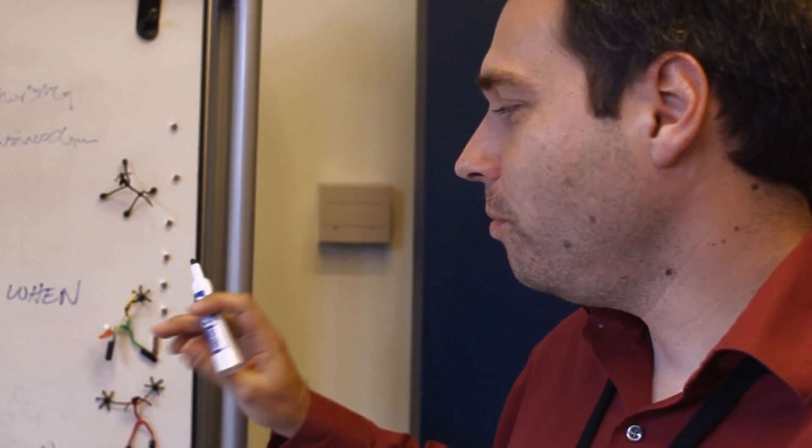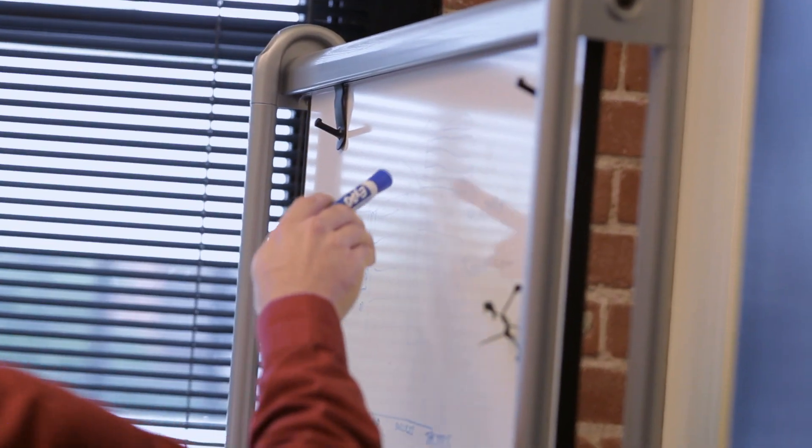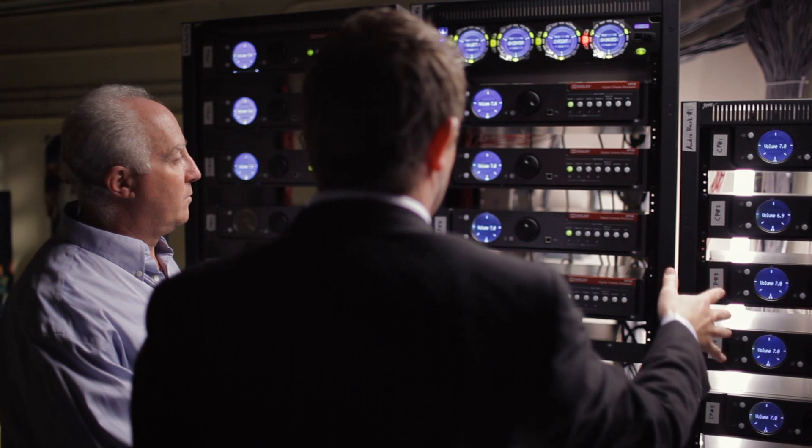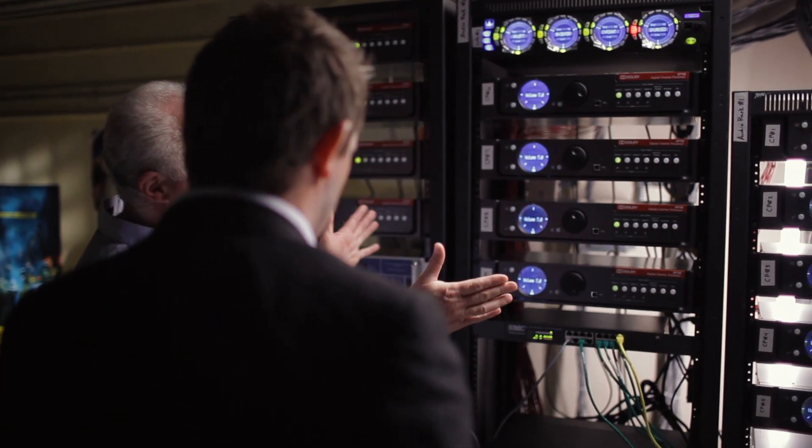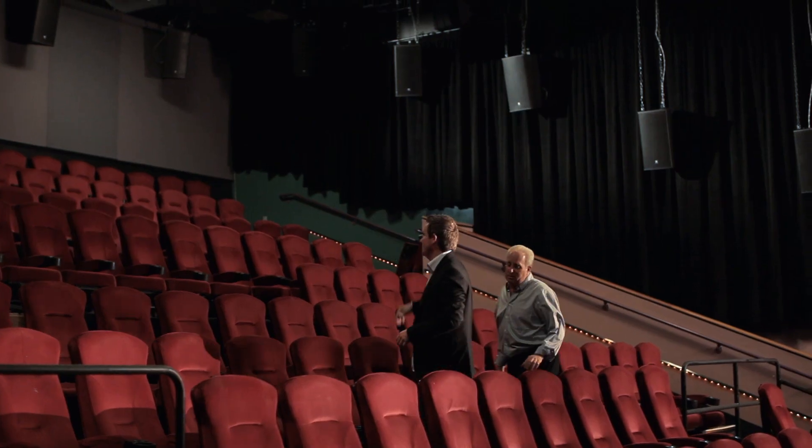With Dolby's new technology, we're literally building a pipeline for the industry and we're going to be future-proofing the exhibitor by providing them this technology, which will sit with them for a significant period of time. What we're doing is a huge fundamental shift in the way audio is not only mixed but also perceived inside your theaters.